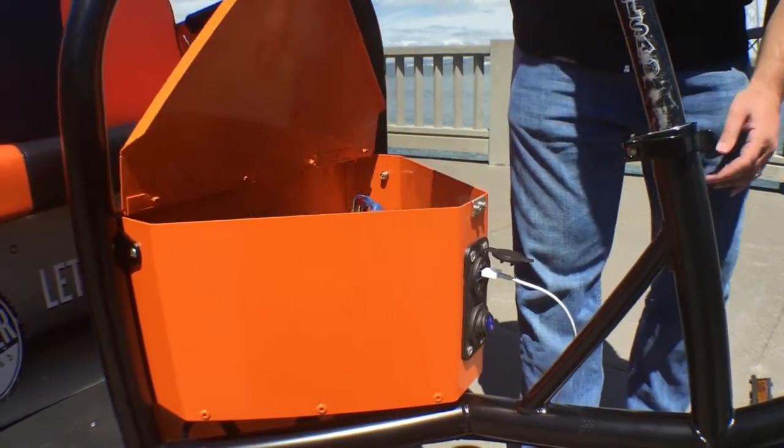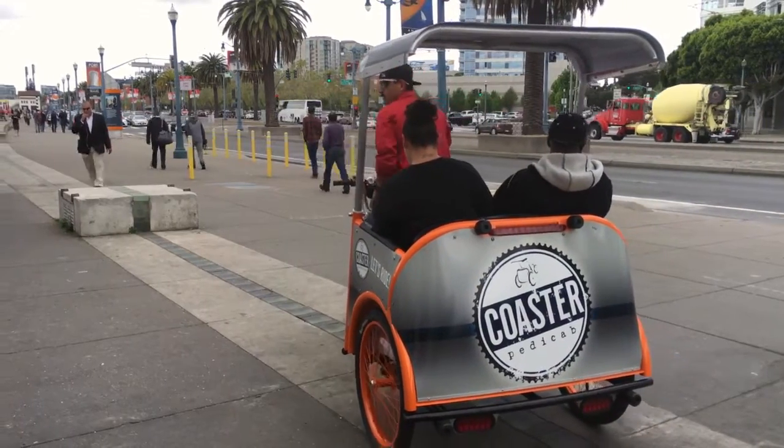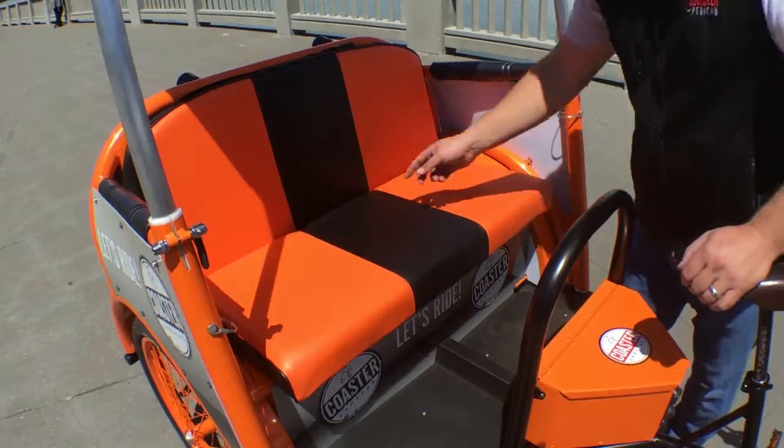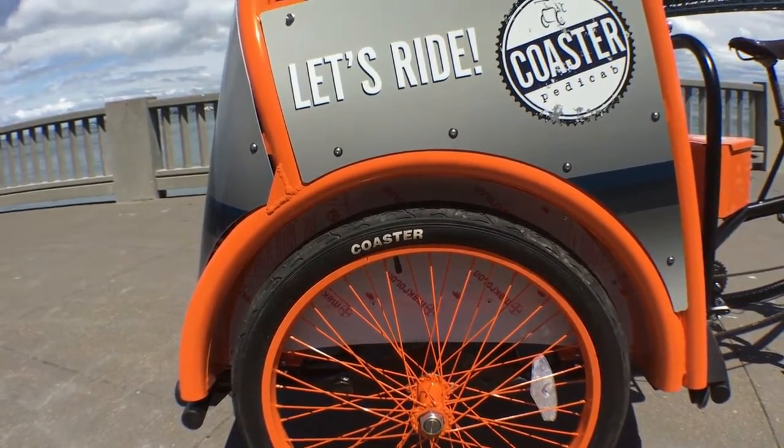Designed and built by real pedicabbers, maintenance costs plummet while your ability to provide better service rockets forward. We don't just manufacture the world's best pedicab — we totally reinvented it from the wheels up.